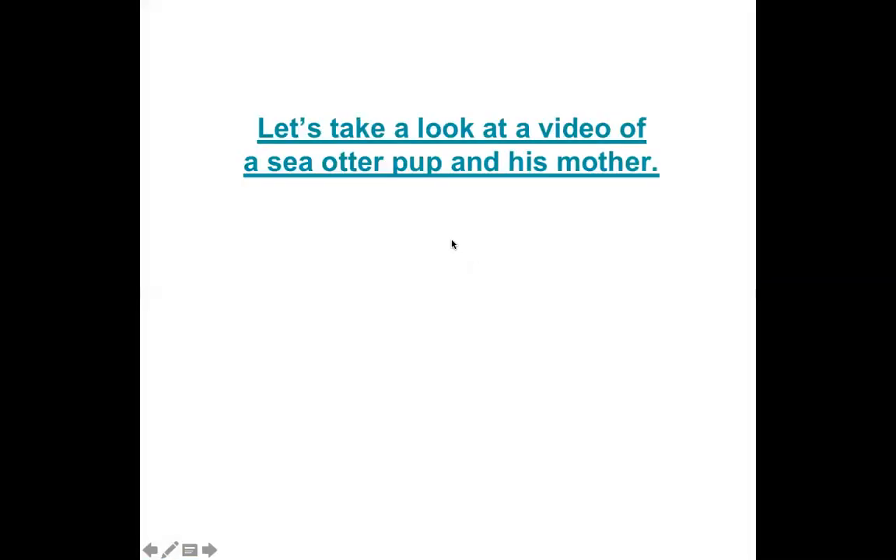But before we do that, let's take a look at some real sea otter pups, because they are super cute. A wild sea otter gave birth to an adorable little pup at the great tide pool at the Monterey Bay Aquarium.